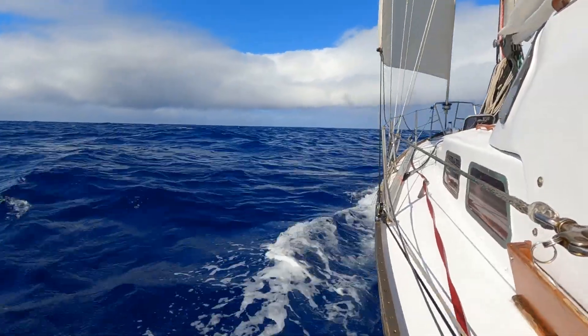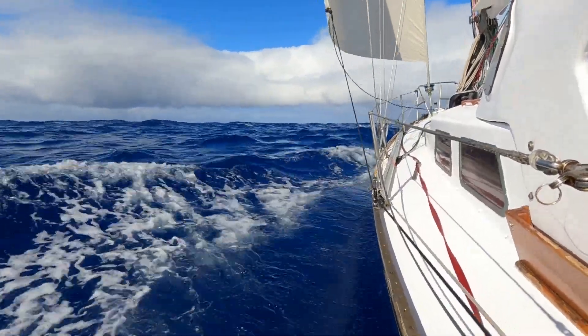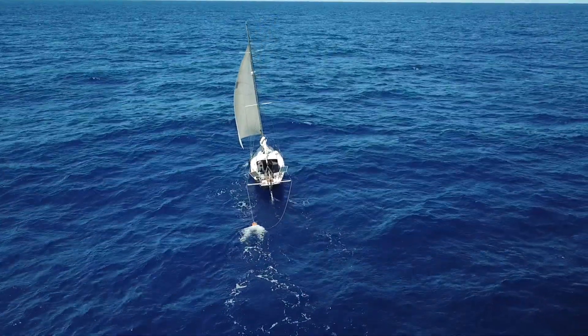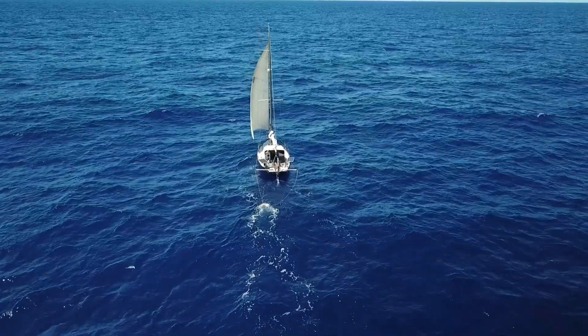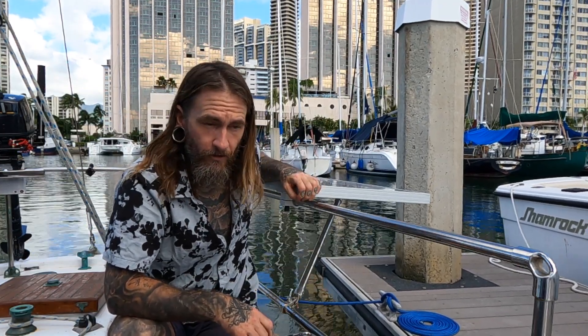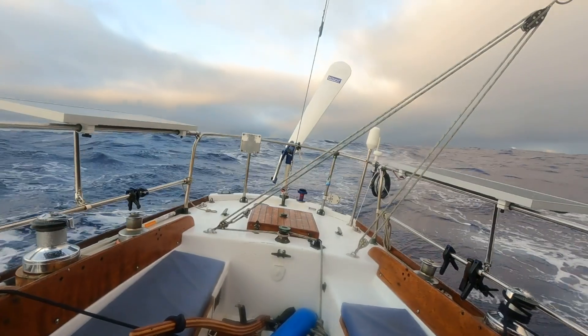In August of 2021 I departed Los Angeles for an ocean crossing to the Hawaiian Islands, and the trip ended up taking me 32 days because of total steering loss about halfway to Hawaii. That entire passage I got all of my power needs from these 100-watt solar panels from Renogy, and they did me right.